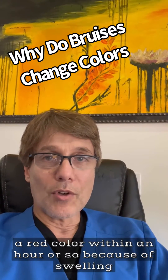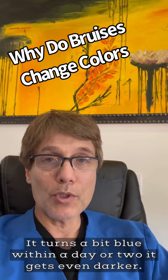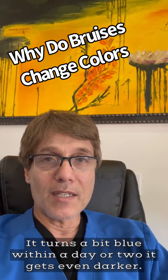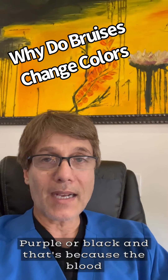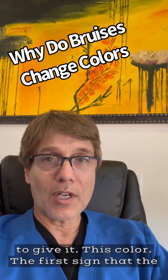Within an hour or so, because of swelling of tissue and loss of oxygen for hemoglobin, it turns a bit blue. Within a day or two, it gets even darker — purple or black. That's because the blood products break down and iron leaks out to give it this color.